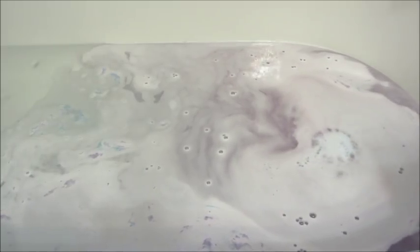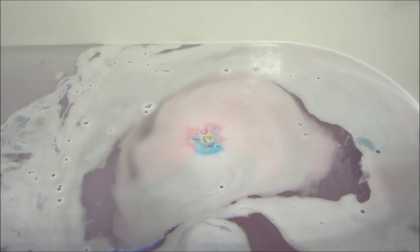This one has notes of watermelon, peonies, and warm vanilla, so it's a really nice sweet smell. All the rings from this collection are rose gold.